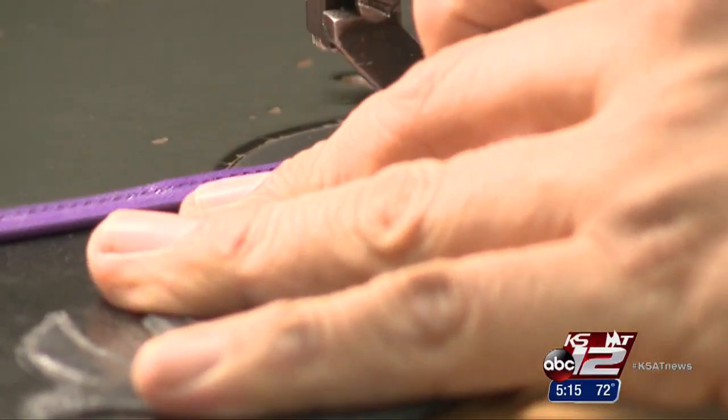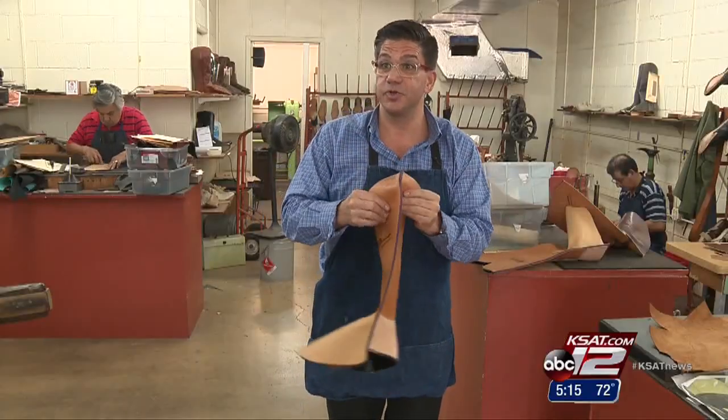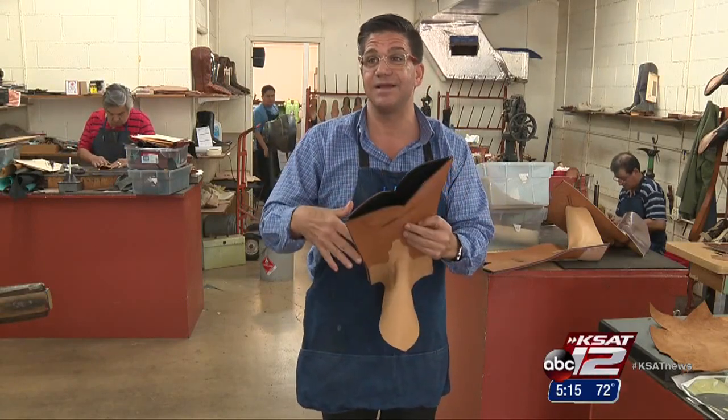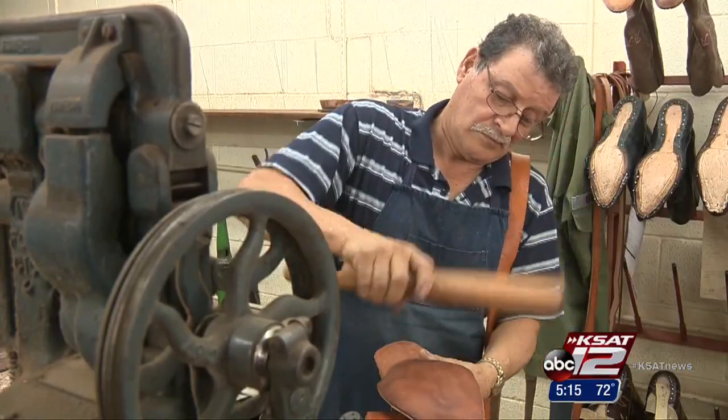We'll do a side seam on each side, which is called the piping, and then we'll hand-turn the boot. So it'll be turned so the seams will all be inside. Then it's time for the inner and outer soles.